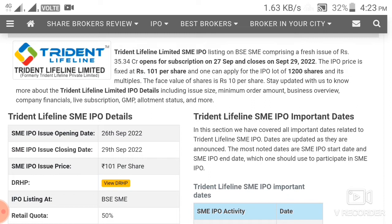First of all, the company's name is Trident Lifeline. The size of the company is 35.34 crore. The IPO date is from the 26th to the 31st. The last date is the closing date.